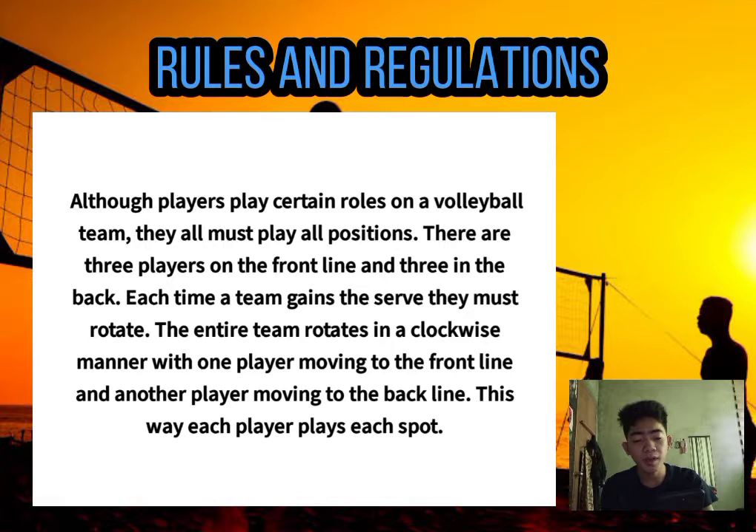Although players play certain roles on a volleyball team, they all must play all positions. There are three players on the front line and three in the back. Each time a team gains the serve, they must rotate. The entire team rotates in a clockwise manner, with one player moving to the front line and another moving to the back line, so that each player plays each spot.